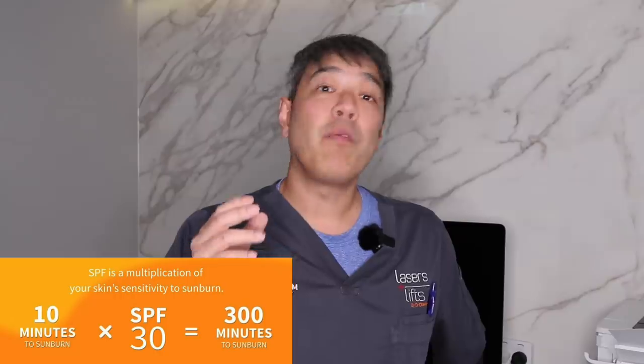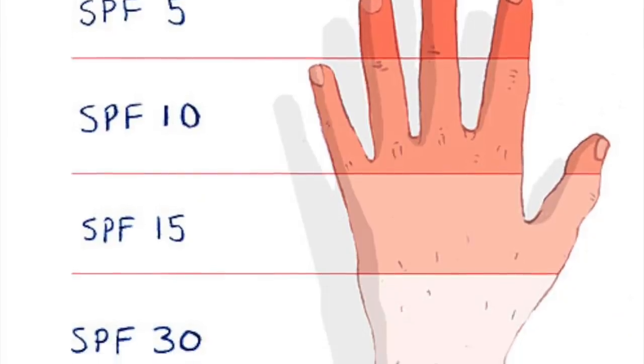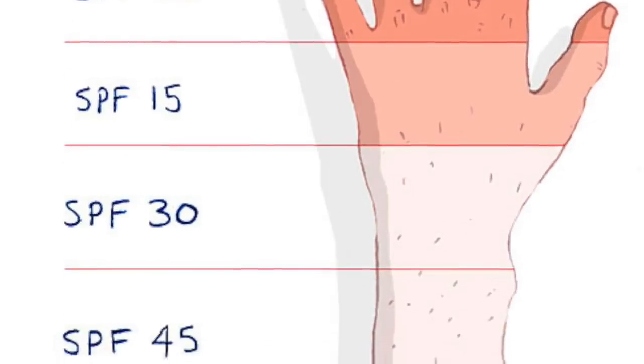What I say to all patients is this: realistically, an SPF of 30 will be enough. Unless you have a photodermatosis, sun allergies, or basically medical conditions, you don't need to actually spend that extra to get an SPF 50.